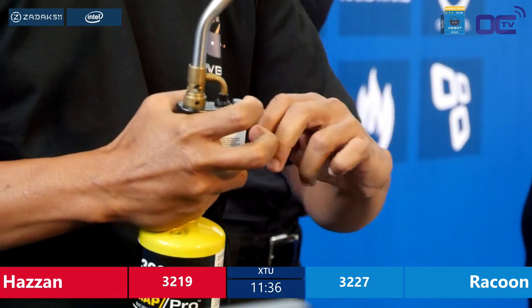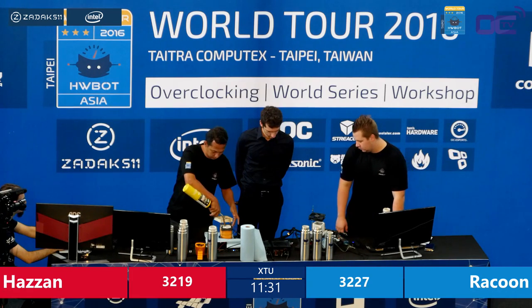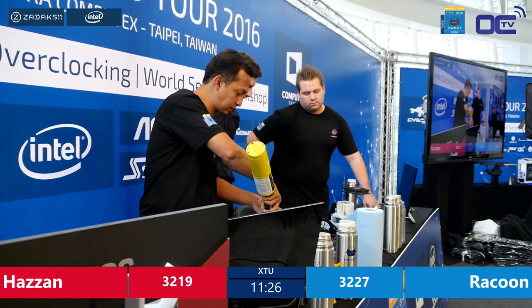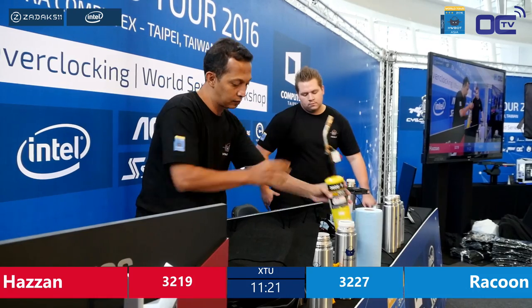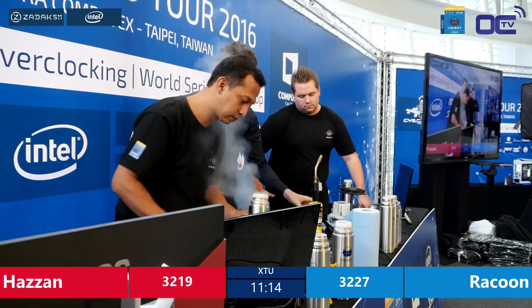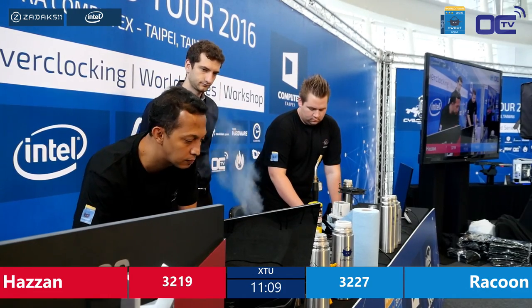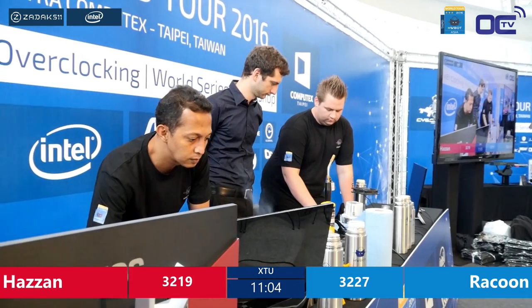If it also crashes when you've poured LN2 into the container on top of the CPU, it still continues to cool down. At a certain temperature these setups just don't boot anymore. They probably boot around minus 80°C, or if you're really lucky you can cool it down to minus 100°C and it still pops up when you press the power button. Hazan now just warmed up to probably minus 70°C, then cool down again, get the system to post, get it to the OS, and hopefully nail the 5100 MHz run to take a small lead over Raccoon.